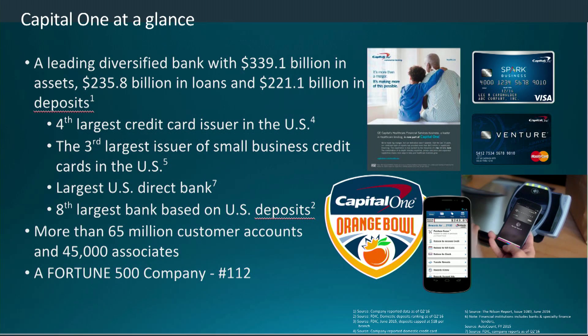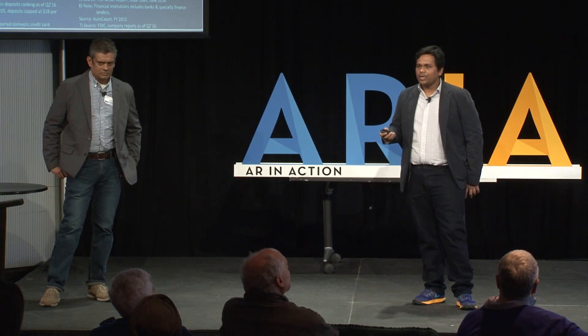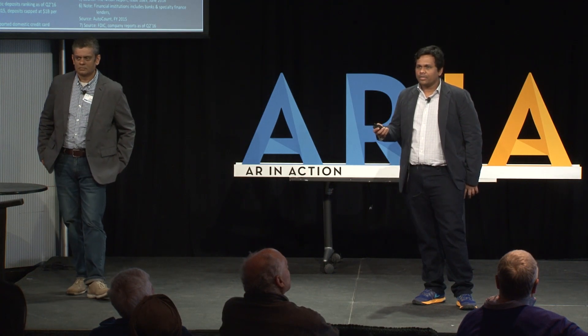Since most of you have seen our commercials, I won't go through all the numbers, but just to hit on a couple of important things: we are one of the Fortune 500 companies. One metric I want to bring up is we service 65 million customers on a day-to-day basis. We interact from our technology department with those 65 million customers on different channels, like mobile payments, cell phones, mobile browsers, and call centers.